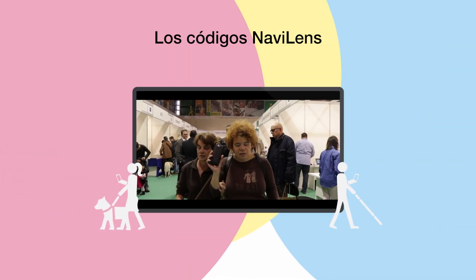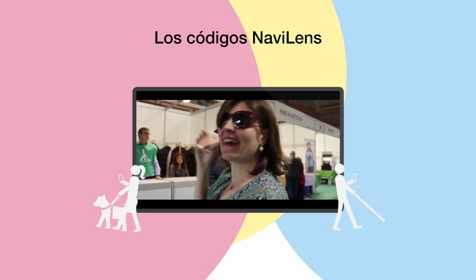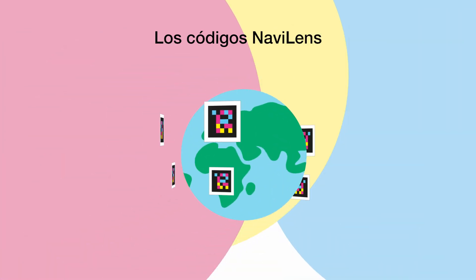Users can guide themselves around unknown locations using the instructions provided in the NaviLens codes and will receive accessible information, helping them to be more independent and have more autonomy in their day-to-day.